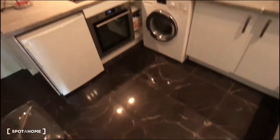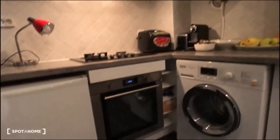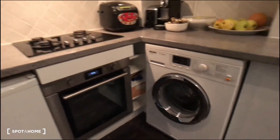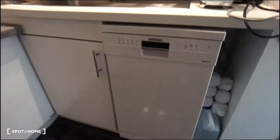And finally the kitchen — it's a fully equipped kitchen. There is an oven, fridge, washing machine, plates, microwave, sink, and dishwasher. There's a lot of space to store your dishes and your food.